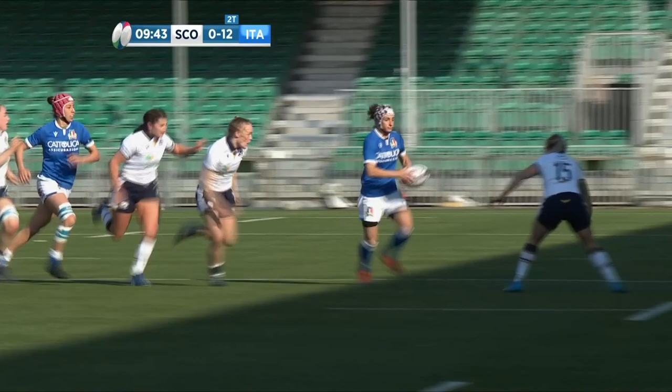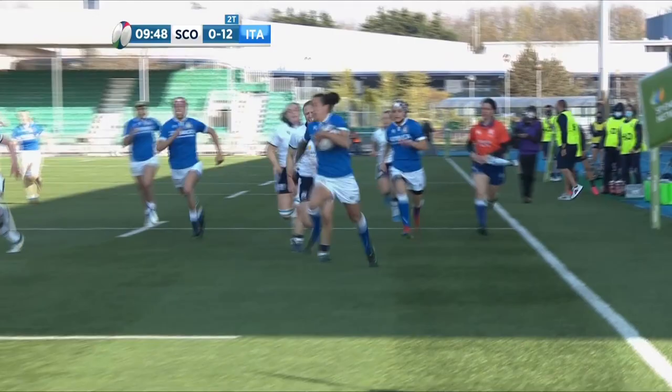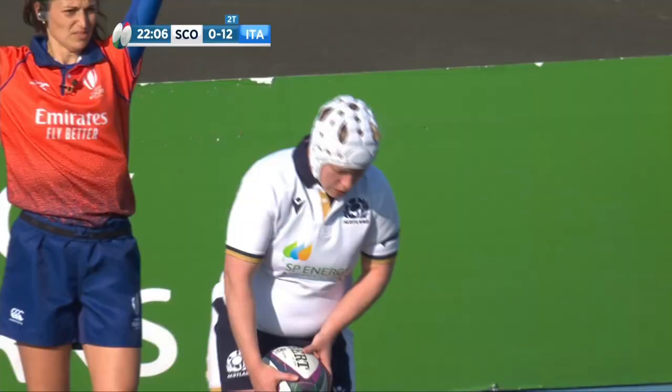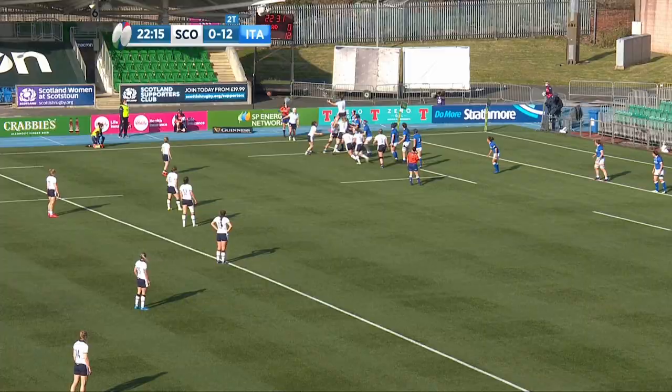Scotland, five metres out from the Italian line. They've been talking about belief in the Scottish camp — this would be a moment to put that into action. Short up the front, Wassell takes.